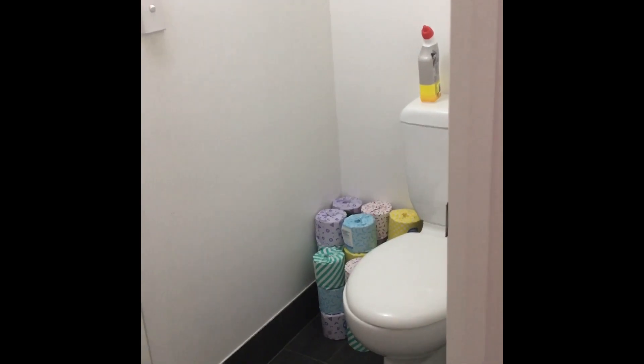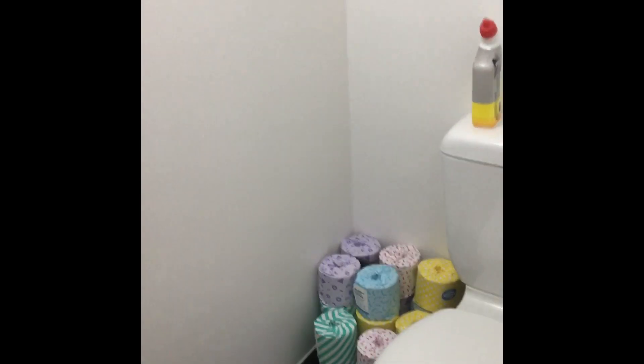I wasn't going to put it in the video because it's weird, but Alex told me to put it in — we have a tiny toilet, and it's kind of in the middle of the living room. It's just a toilet; it doesn't have a sink or anything like that. It's just very weird. So mostly we use it as a place to store the excess toilet paper, which is an important thing to have in this day and age.